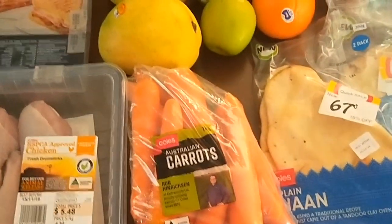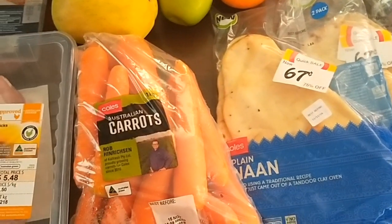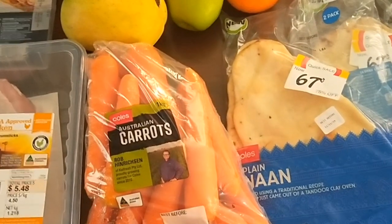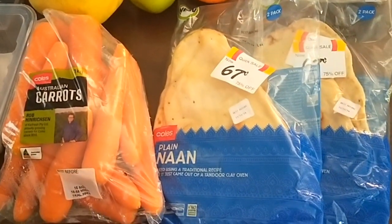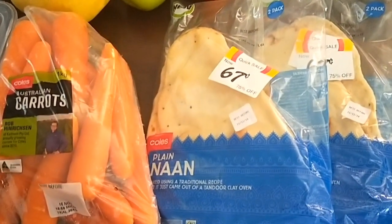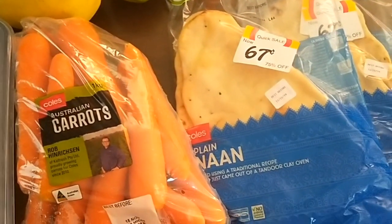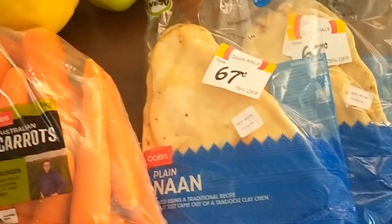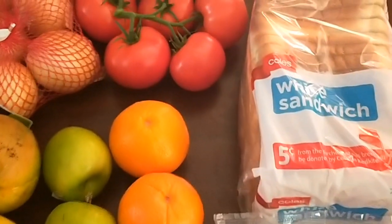So here's my order for today, sticking to the $60 per week budget that I set myself in order to save $60 in November to put towards seafood for my Christmas lunch this year. I picked up two two-packs of plain naan breads — I've never bought them before, but I thought for 67 cents per two-pack they're good, just to pop into the freezer for an Indian curry this week.